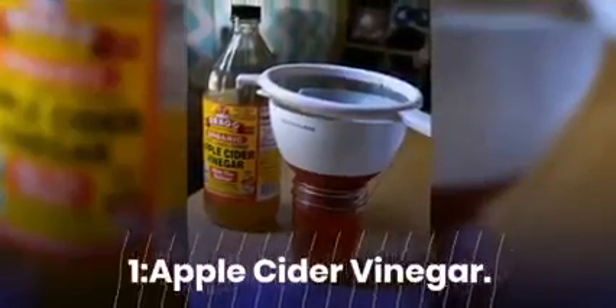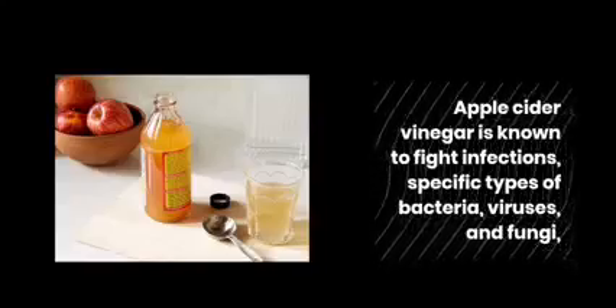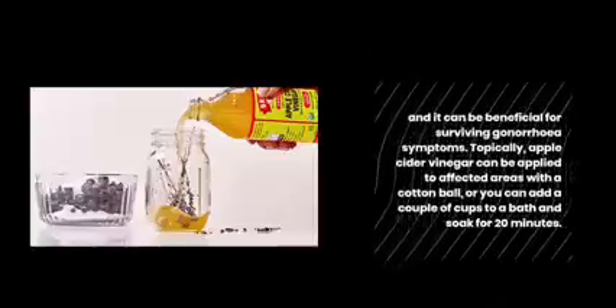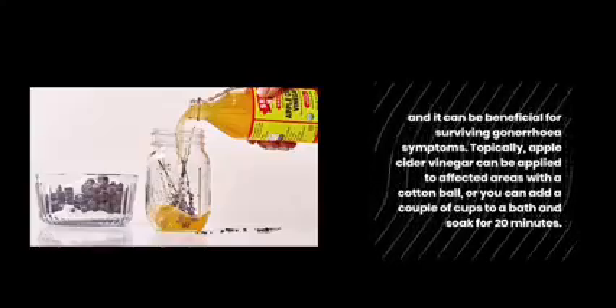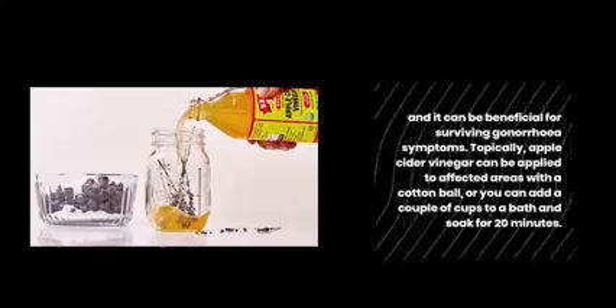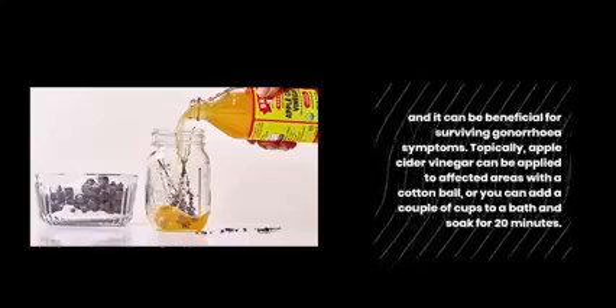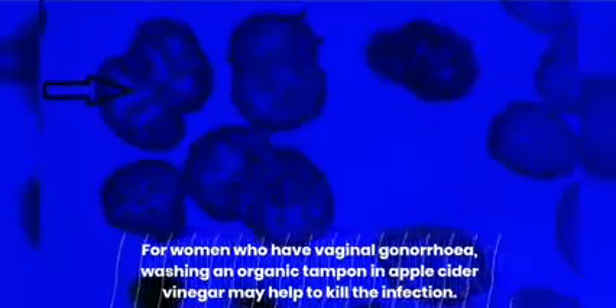Apple cider vinegar is known to fight infections, specific types of bacteria, viruses, and fungi, and it can be beneficial for surviving gonorrhea symptoms. Topically, apple cider vinegar can be applied to affected areas with a cotton ball, or you can add a couple of cups to a bath and soak for 20 minutes. For women who have vaginal gonorrhea, washing an organic tampon in apple cider vinegar may help to kill the infection.